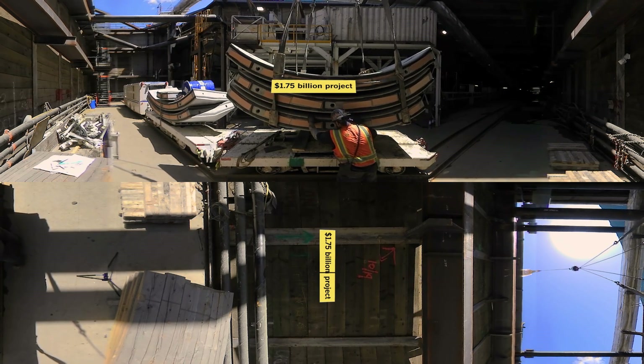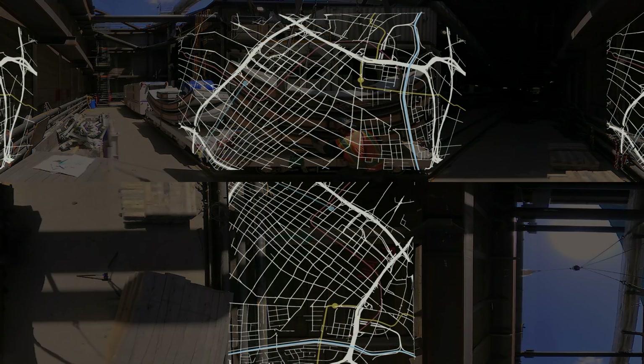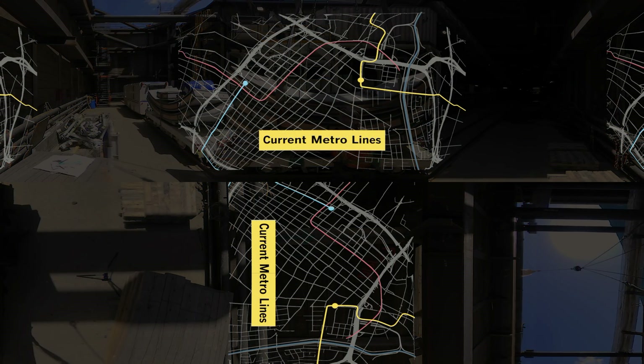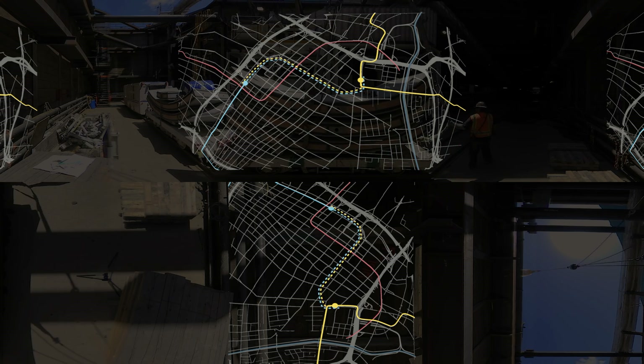The Regional Connector project will cost 1.75 billion dollars. It is the missing link in Metro's subway system and will allow transit passengers to ride without changing trains from Long Beach to Pasadena and from Santa Monica to East LA.